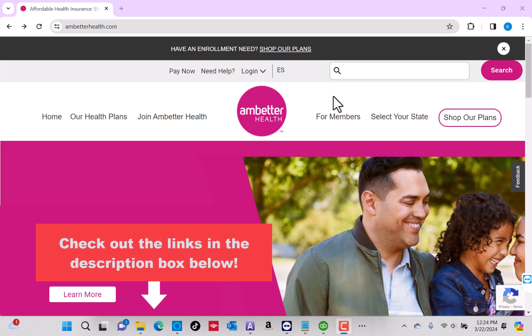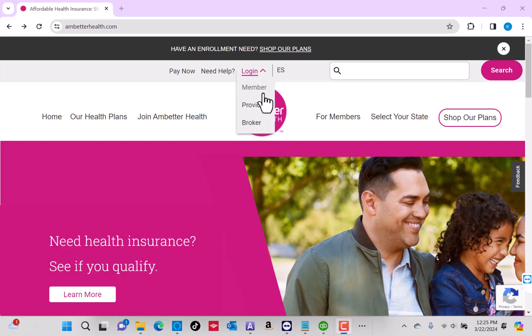To start, open the website ambetterhealth.com, then click on Login. On the drop-down list, you'll see an option for Member. Click on Member.